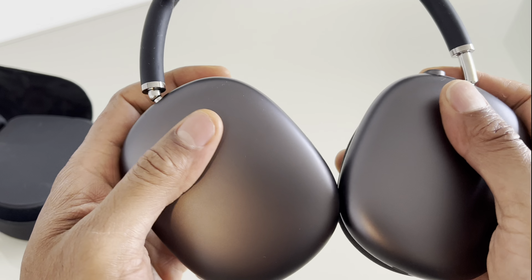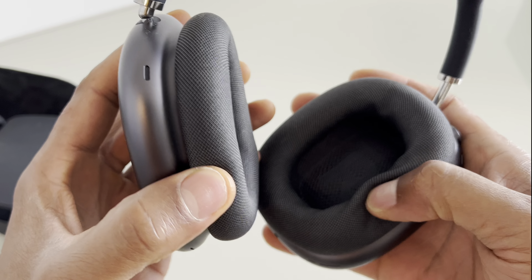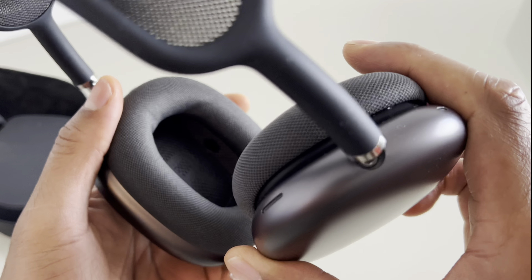Design and comfort: The AirPods Max feature a sleek and premium design with a stainless steel frame and breathable mesh headband. They are available in various colors. The ear cups are cushioned with memory foam and can be rotated for a customized fit.